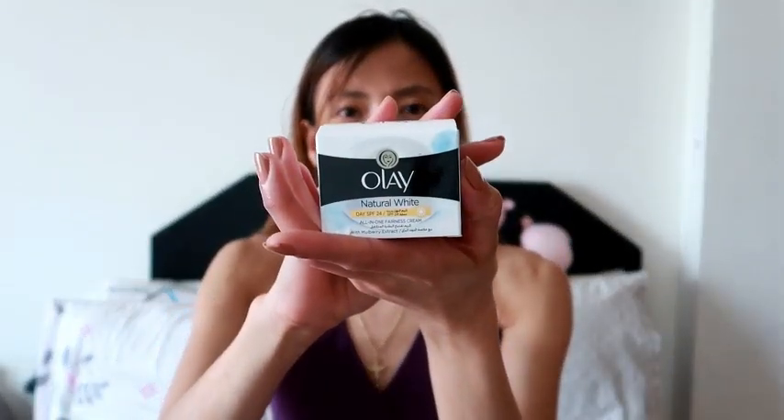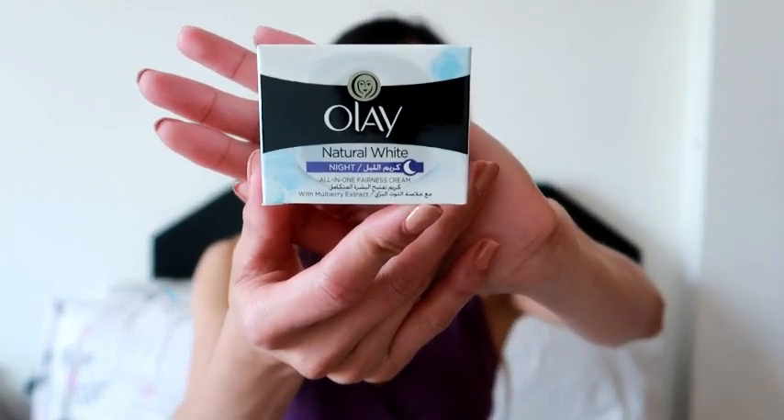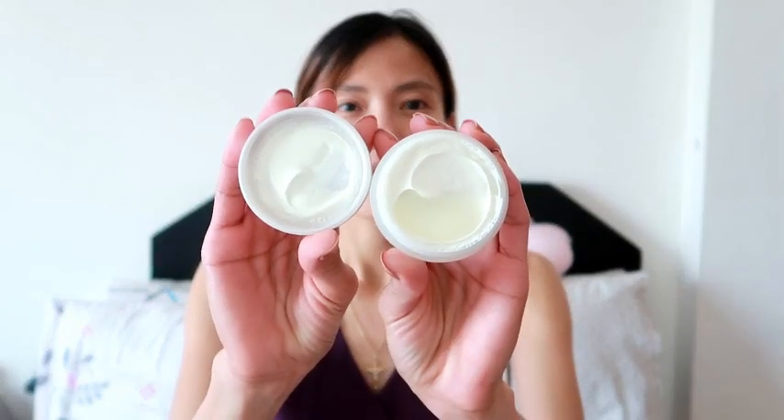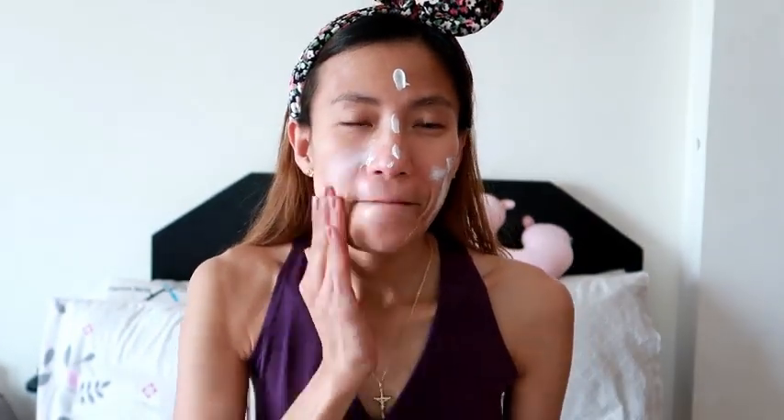This is how it looks inside — it comes with a box. This one I think is the day cream: it says Natural White Day SPF 24, all-in-one fairness cream with mulberry extract. And this other one is the night cream. This is the first time I'll be using OLE. I'll give you a review or feedback after I use it for one week or two weeks. I'm opening it now — this is how it looks. I like the smell!